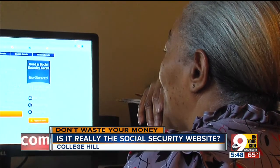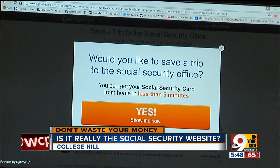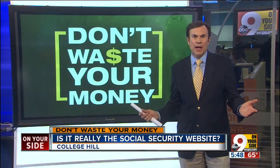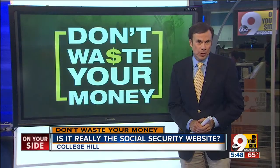But Barbara just wants to warn others to double-check websites before they share their most personal info. Of all people, she thinks she should be on top of that. GovSimplified did nothing wrong. Barbara has requested a fraud alert to be put on her credit files just to be extra safe. Bottom line: take your time and ask questions now.